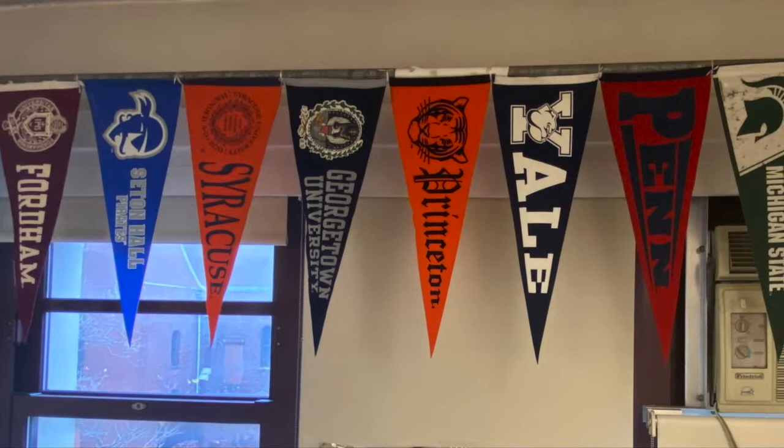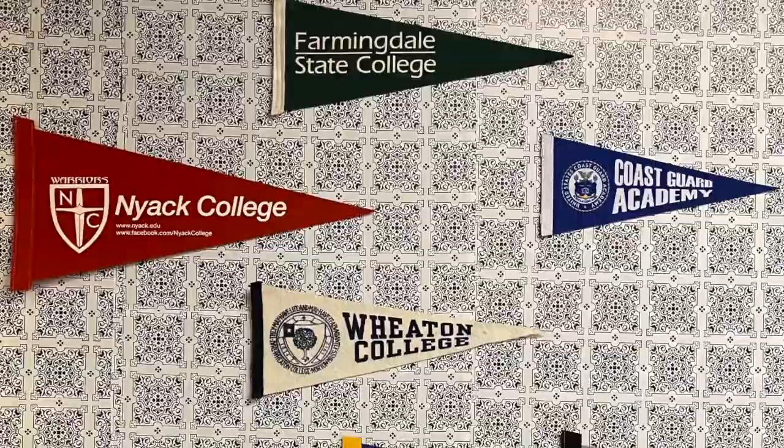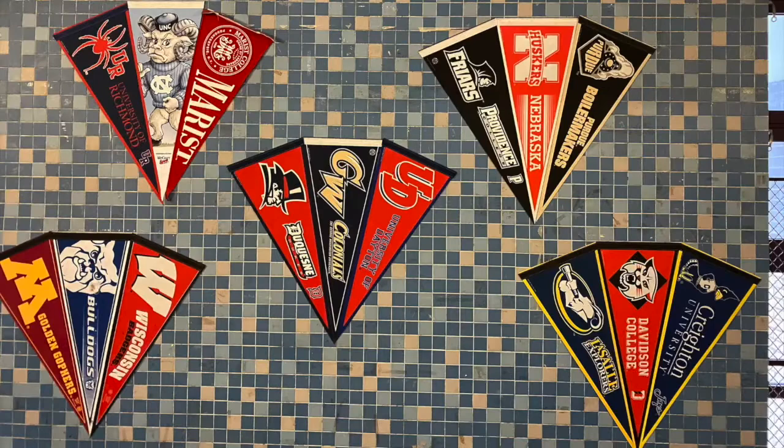Every one of our students graduates with a plan for college or first steps toward their selected career. We ensure that nearly 100 percent of our graduates have an offer from at least one college before they graduate — even if they aren't sure if they plan to attend — because we want every student to have the widest possible range of options available to them on the day they last walk out our doors. Even our graduates continue to return to our college office for help with financial aid, transfers, or other support they need for their college experience. Last year our students received over $750,000 in scholarship money toward their college tuitions and expenses.